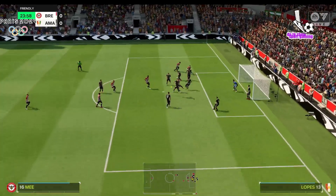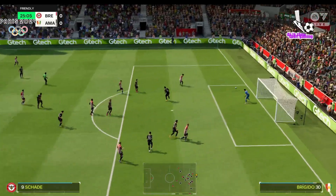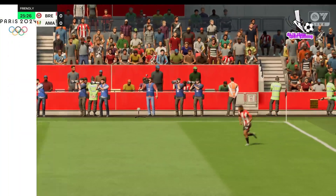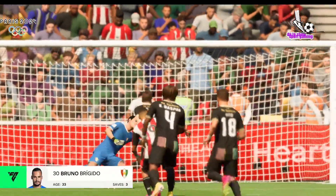And there's the delivery. Good clearance. Well, the power was there, but not really the placement. Goal kick.